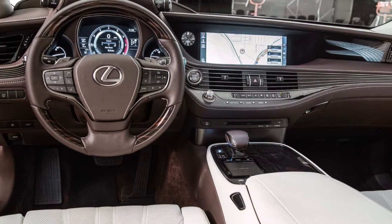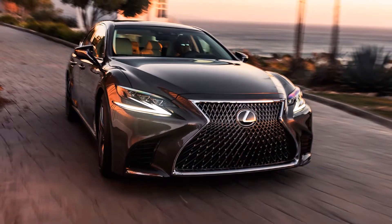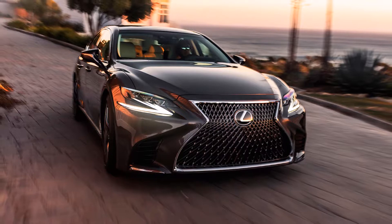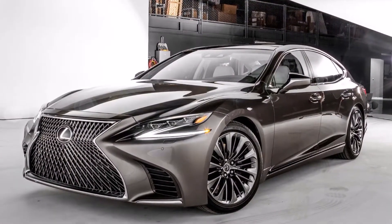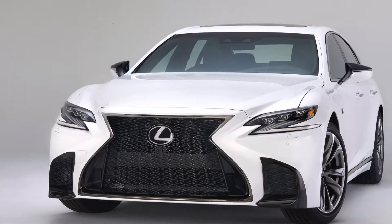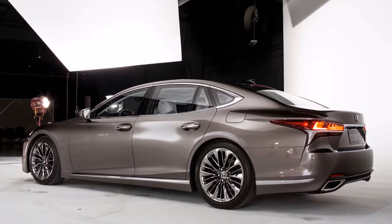The Lexus LS always had V8 engines, but this is the first of the LS to get a V6, a turbocharged one at that, belting out over 400 bhp of power and close to 600 Nm of torque. The engine will drive the rear wheels through a 10-speed automatic gearbox.